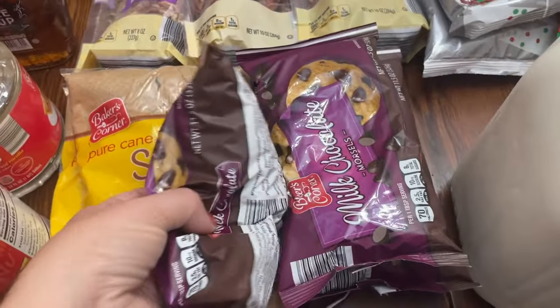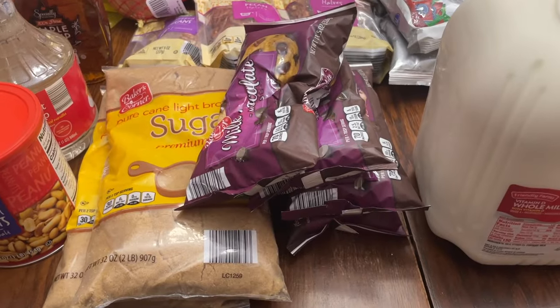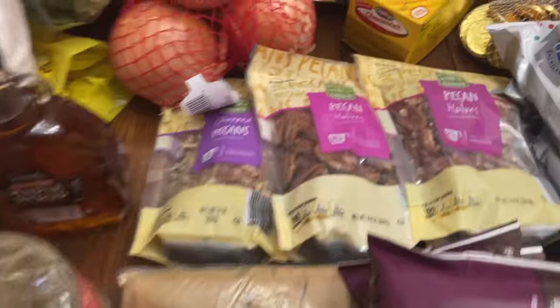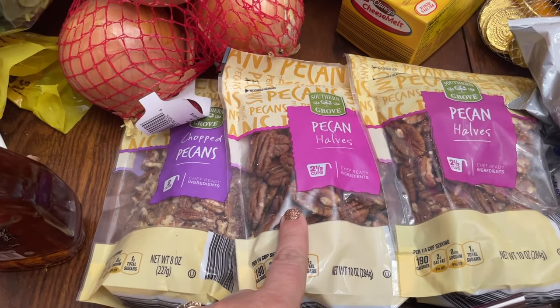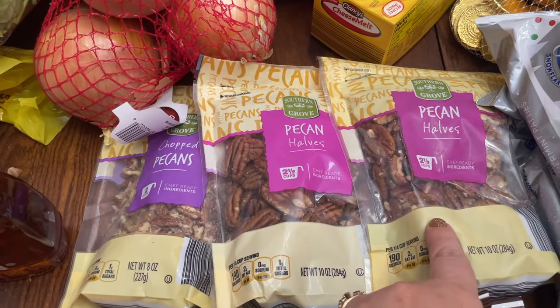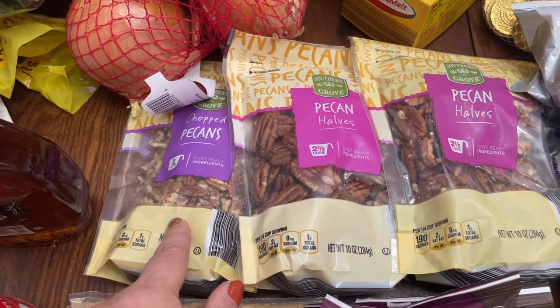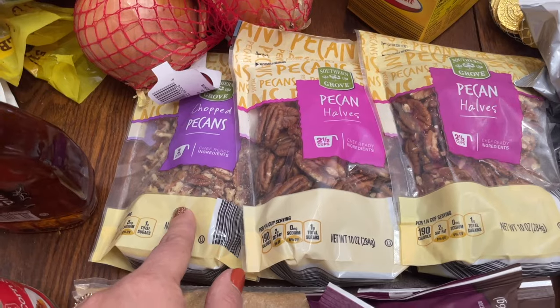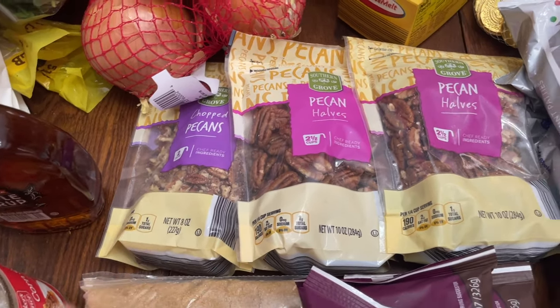We didn't have any chocolate chips, so I bought four bags — I'd like to have more but I was trying to save. Pecans: we're definitely making pecan pie, we like to do spiced nuts with pecans, and the chopped pecans will save me some time when I make the sweet potato casserole that I like to make — that recipe is on the blog and I'll link to it.